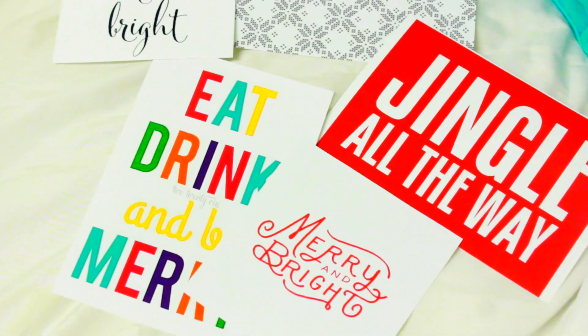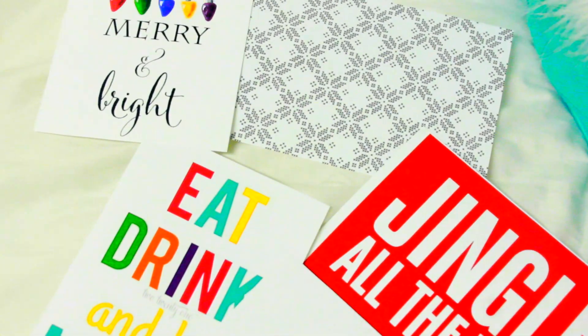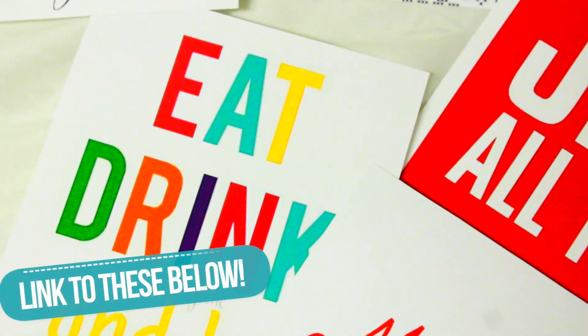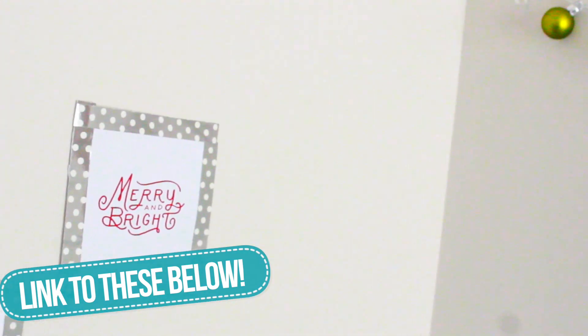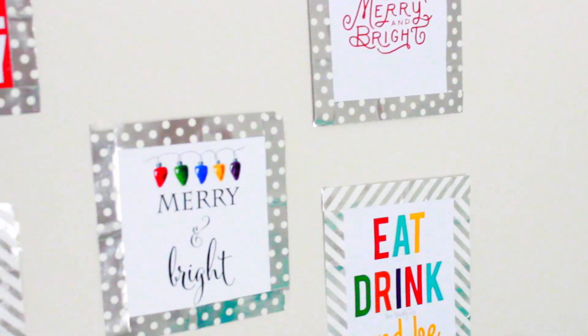The third and final room decor idea I have is so easy — I just went on Pinterest, found some holiday patterns and quotes, printed them out, and then taped them onto my wall. As you can see I have plain boring white walls, so this was a really easy idea that helped add a lot of color to my room.